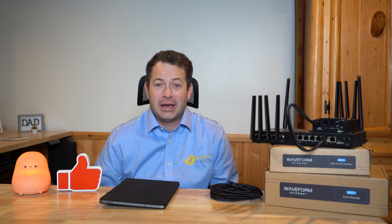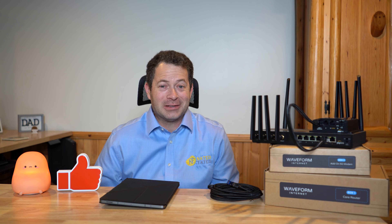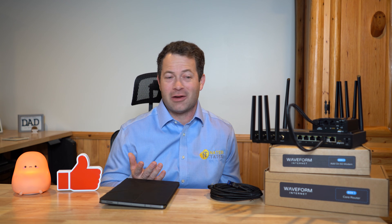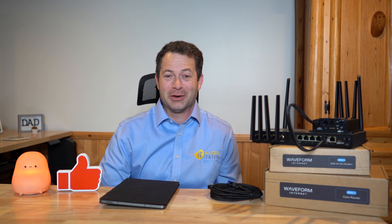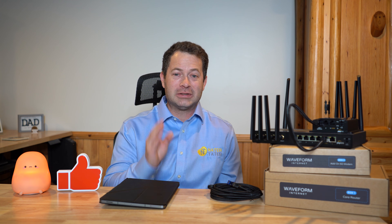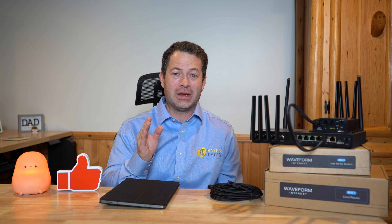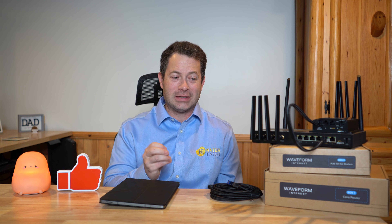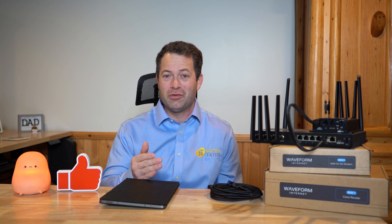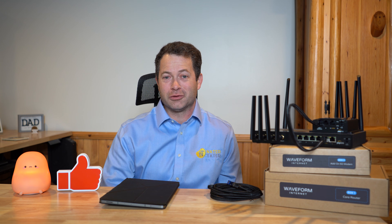Hopefully I answered a lot of your questions. If you want to try this out, go check out the Waveform website. I have a coupon code 'nadertator' that works for almost all their products for a discount — it might give you a discount on Waveform Internet too. Sign up for it, because Waveform is really eager to get people to test this and give them feedback so they can continuously improve and roll it out to more users.